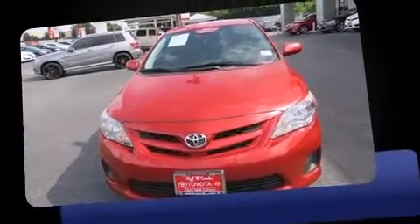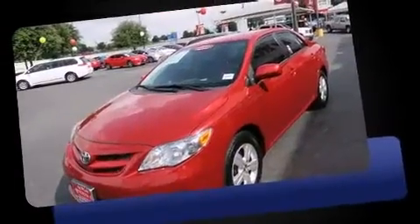Here's a great deal on a 2011 Toyota Corolla. This four-door, five-passenger sedan still has less than 90,000 miles.